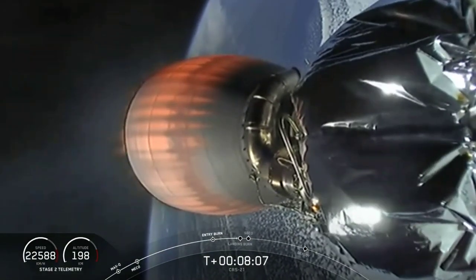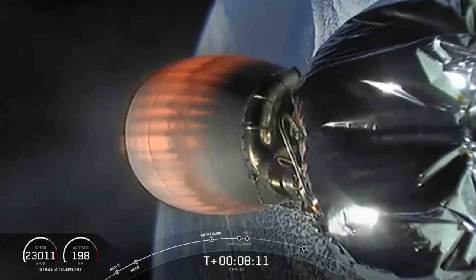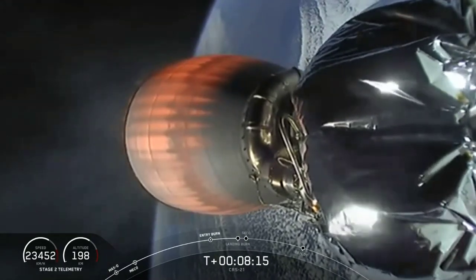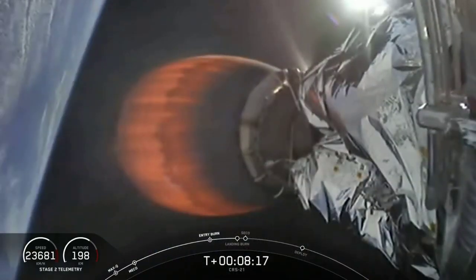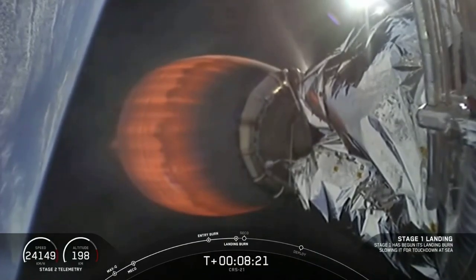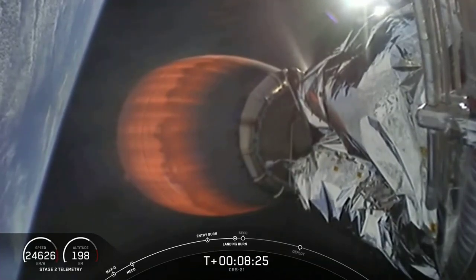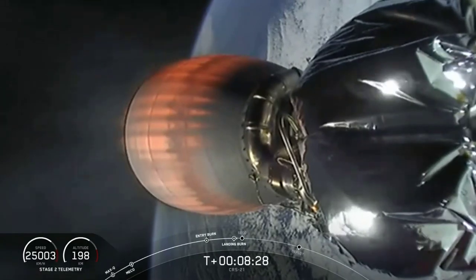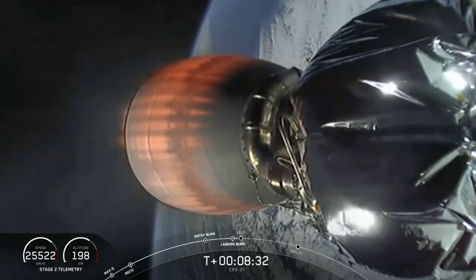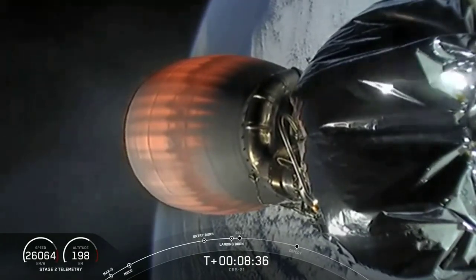Second stage in terminal guidance. Stage one landing burn startup. We got audio confirmation that the first stage has begun its landing burn. Everything's looking great on the second stage right now. Stage one landing leg deploy.